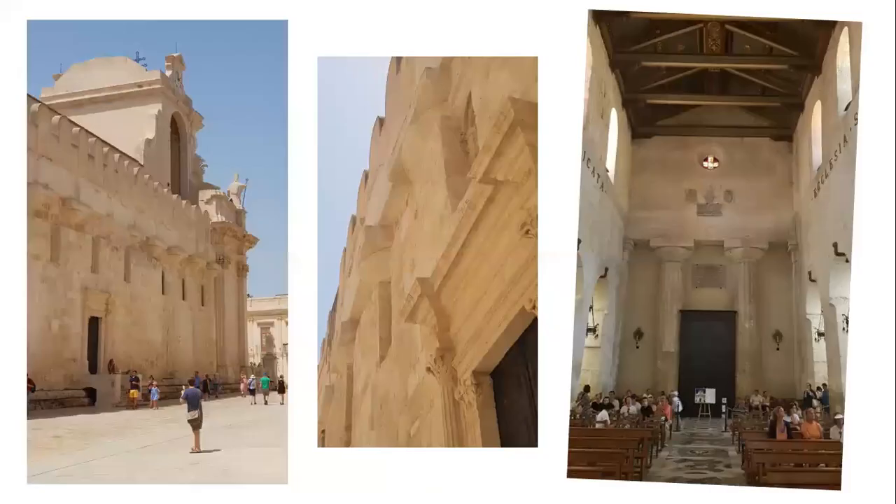The most extreme version of this I know is on Ortigia, the island by Syracuse in Sicily. If you look at the left-hand photograph, you can see the outside of it — it is a full-blown 5th century BC Greek Doric temple, and it's been built into to turn into a church. It was refronted in the 1690s in Baroque style, but it had been a Greek Doric temple for 1200 years before that. On the right you can see the inside, where they've just carved out the walls on the side to make it work as a nave with two aisles.